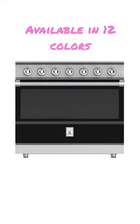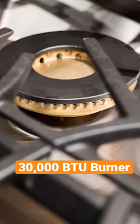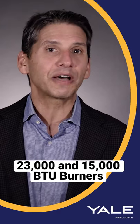Available in twelve groovy California colors, Heston now has the most powerful burner at a whopping 30,000 BTU, along with other extremely high output burners at 23,000 and 15,000 BTU.